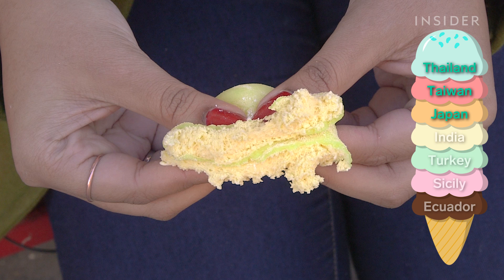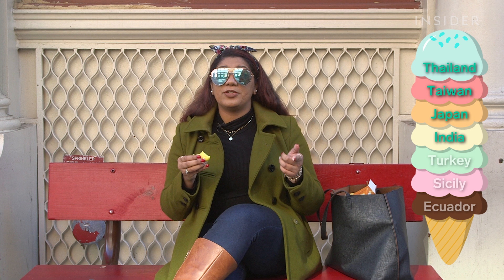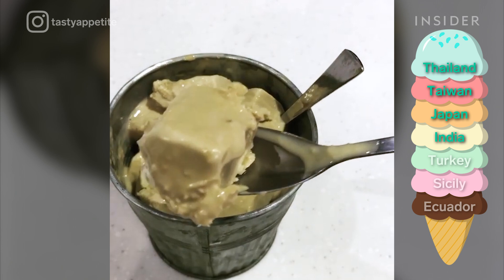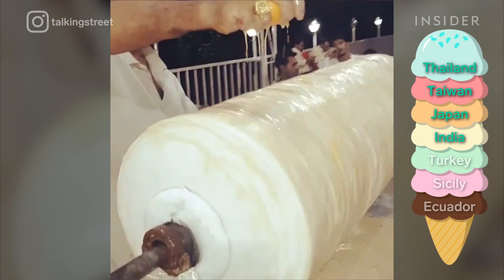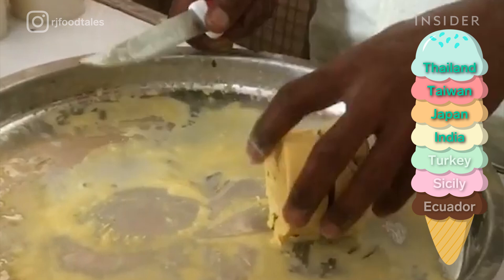Mango is actually a really traditional flavor for kulfi, an Indian-style ice cream. Kulfi is mostly popular in India, Myanmar, Bangladesh, and the Middle East. The word kulfi actually comes from the Persian word meaning covered up. Condensed milk is one of the main ingredients in kulfi, which makes the texture similar to a frozen custard. It can be served on a stick, on a plate, or in a cup.